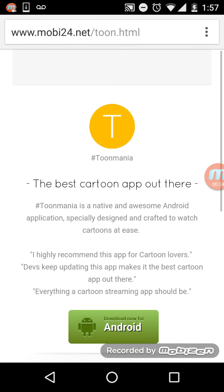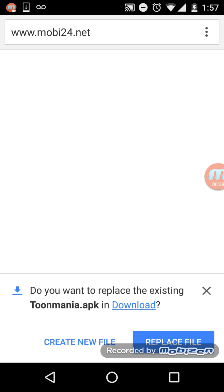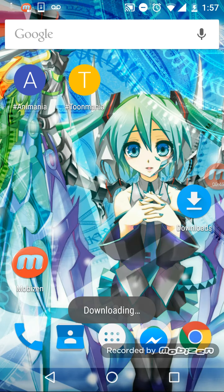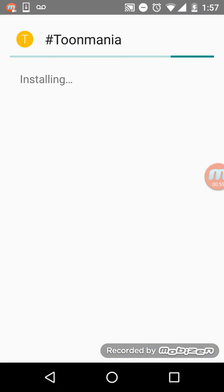So there's a website. Let's see what happened to download. Press download — this type of file can harm your device. Do you want to keep Tunamania APK? Just press OK and create a new file. As you can see it's downloading. Download complete — press install.